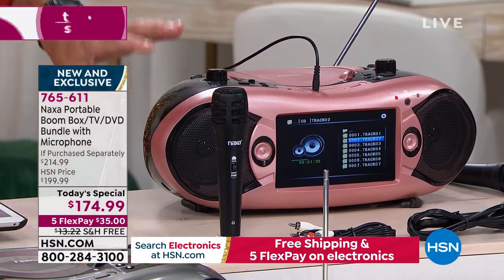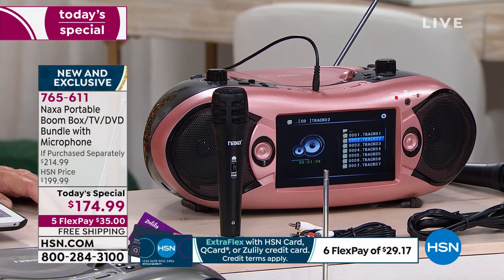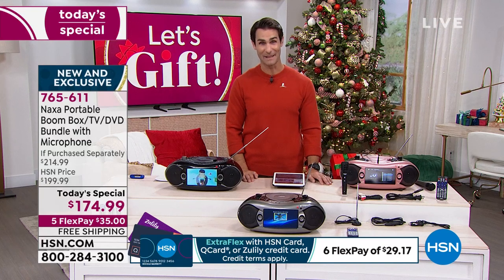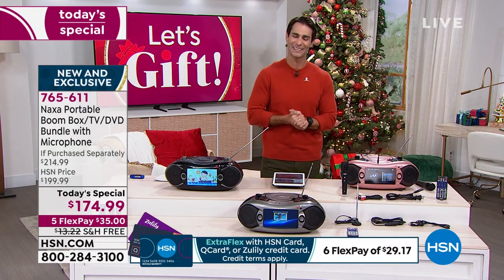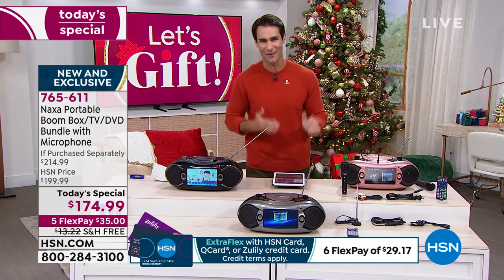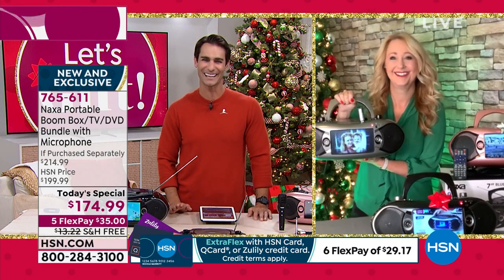The rose gold is also the most limited. This is a complete entertainment system all in one. I'm excited about it. $174.99. Our guest, who I know is also a big fan of all things entertainment and family fun, Lori Leland, is here with us this morning.